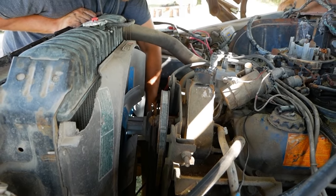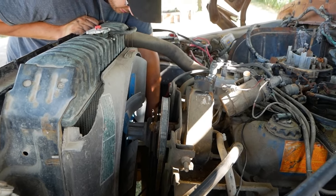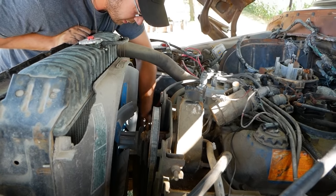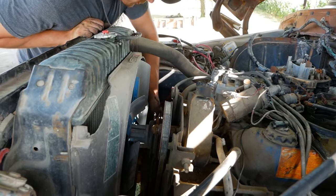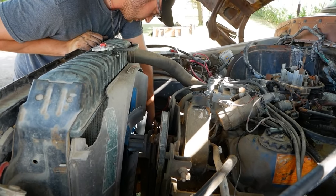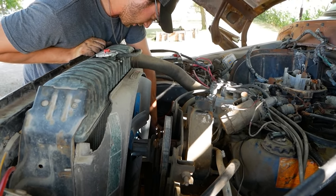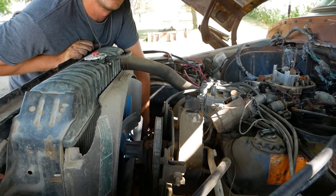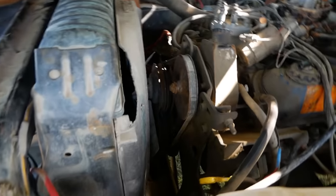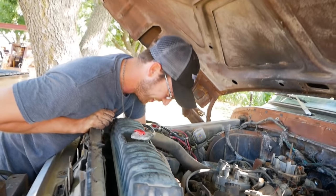Did it throw a belt when we first started? No — it ain't on anything. It must have been like that the whole time. Did it ever have a belt on the alternator? Maybe I did throw that belt — maybe that bolt is loose. Everything's fine, it's okay guys. Don't worry about us, we're professionals.